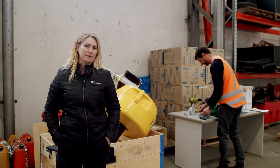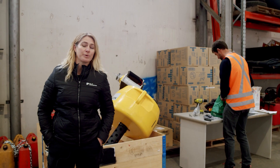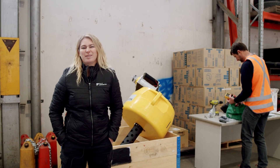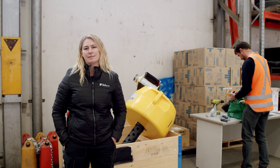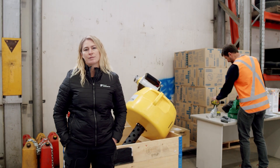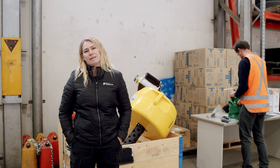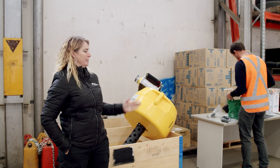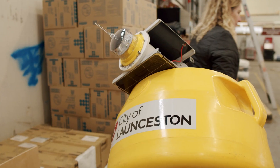You might remember, perhaps 18 months ago, we launched a smart buoy out in the Kanemaluka-Tamar estuary to monitor water quality. It looks at things like salinity and suspended sediments, pH, and oxygen levels. That buoy reached the end of its life recently, so we now have a new buoy which we'll be launching this afternoon out in the estuary.